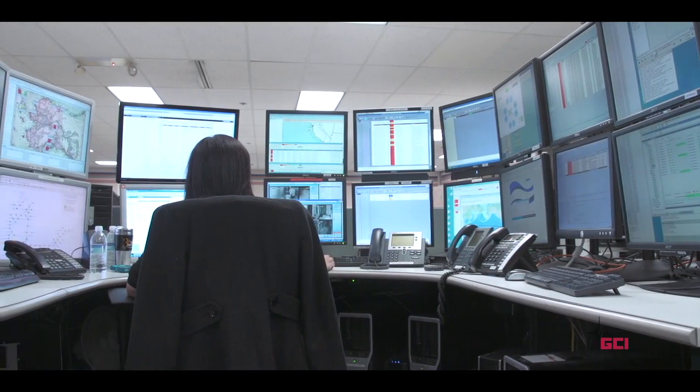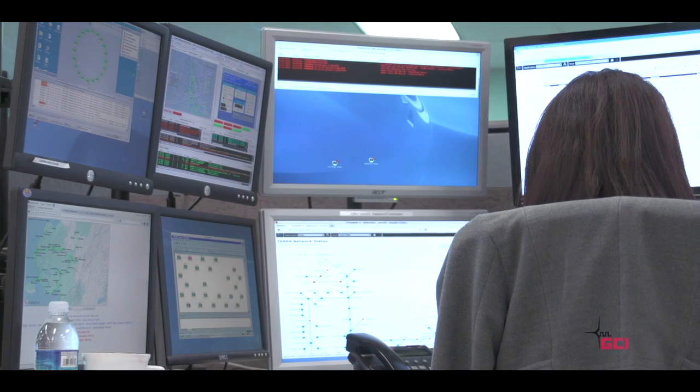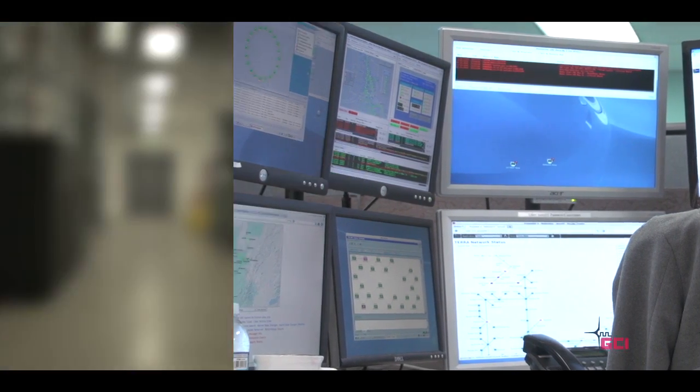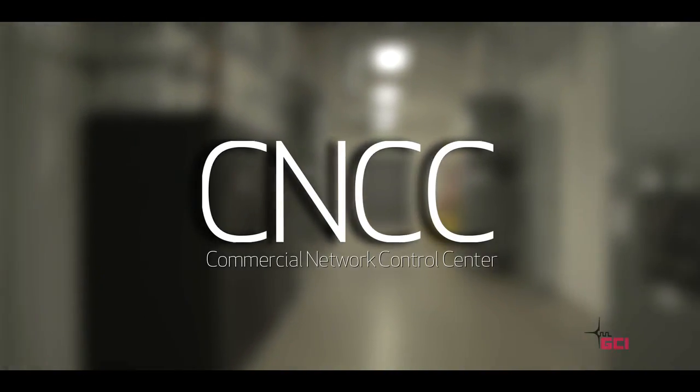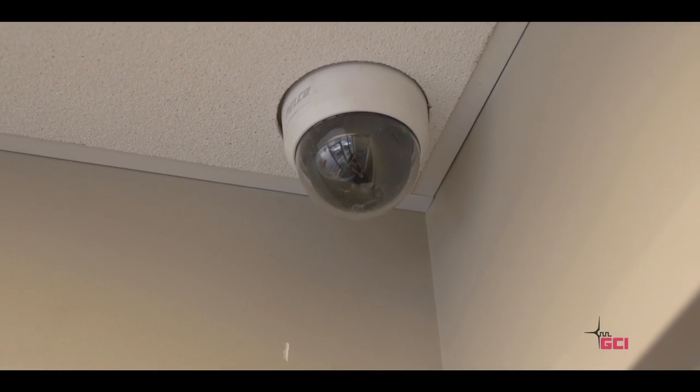The security of your equipment and data is our highest priority. The facility is staffed 24-7, 365, by our Commercial Network Control Center, or CNCC, and utilizes electronic zoned badge access, video surveillance, monitoring and recording.